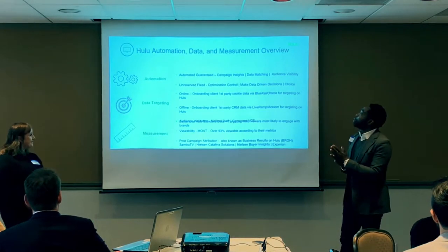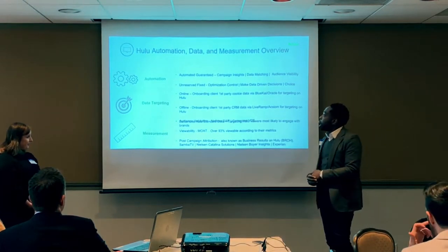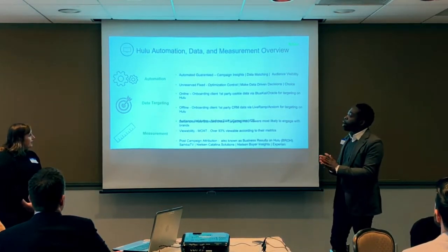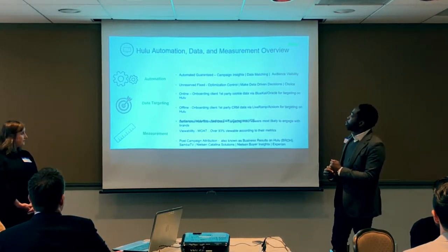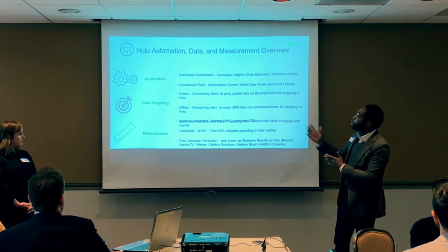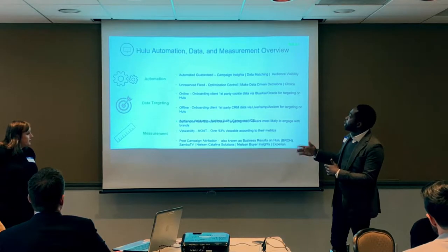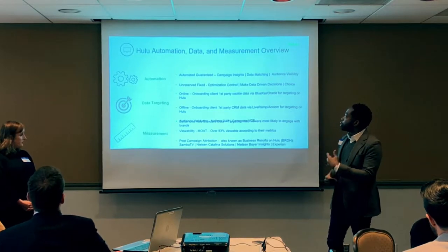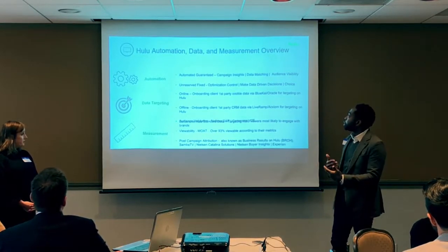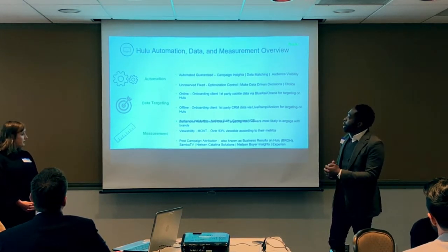Hulu's automation, data, and measurement overview: for buyers using automated pipes through a DSP, The Trade Desk is an approved DSP. We have two deal types: the Automated Guarantee deal type, which allows for campaign insights, data matching, and audience visibility; and the Unreserved deal type, which allows for optimization control, data-driven decisions, and the ability to accept or reject an impression.